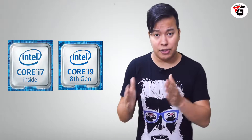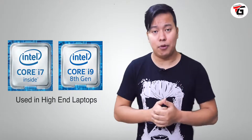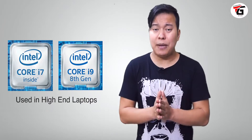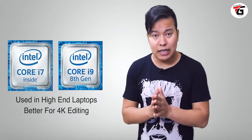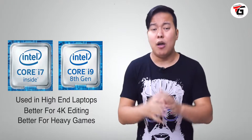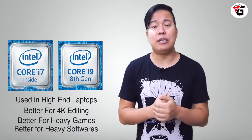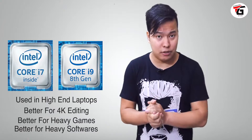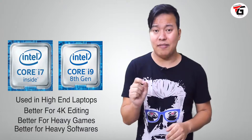The i7 has 4 or 6 cores, and the i9 has 6 or 8 cores. The i7 and i9 are found in high-end and more expensive laptops. If you have a lot of 4K video editing, intensive gaming, need heavy graphics, or use heavy 3D software, then you should go with the i7 or i9 processor.